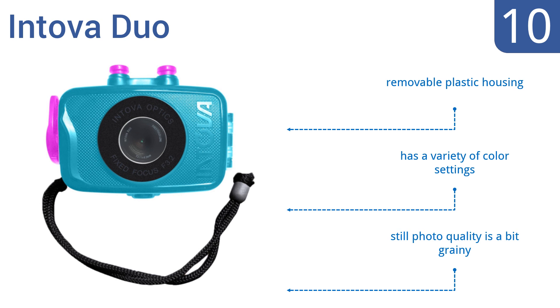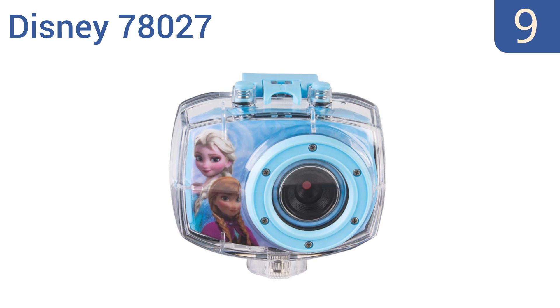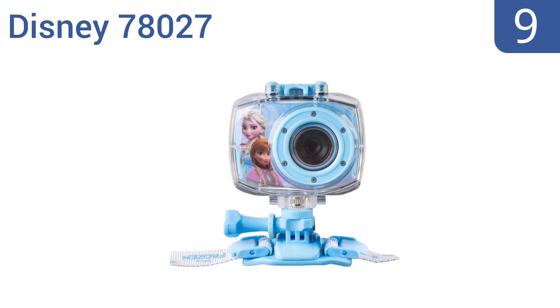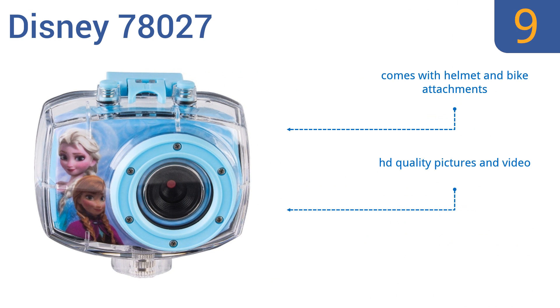The still photo quality is a bit grainy. At number nine, frozen fans will get a kick out of the Disney 78027. This 5.1 megapixel digital camera is perfect for everyday use and can stand up to a variety of weather conditions thanks to its waterproof case, but its battery life is short-lived. It comes with helmet and bike attachments and produces HD quality pictures and video, but it doesn't include instructions.